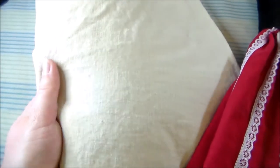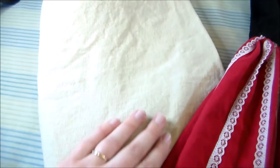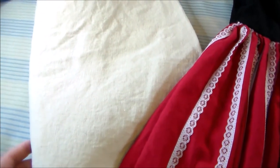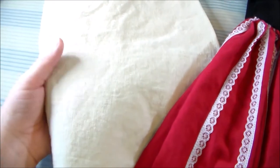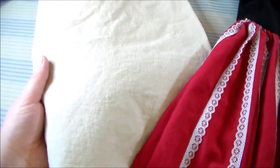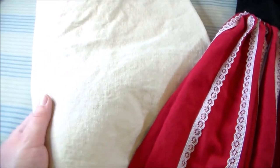In keeping with the theme of natural fibers, the next fabric is linen. 100% linen is a bit expensive and out of my price range, so I tend to go for a linen blend, and I use this on costumes that have more of a fantasy feel or historic feel.